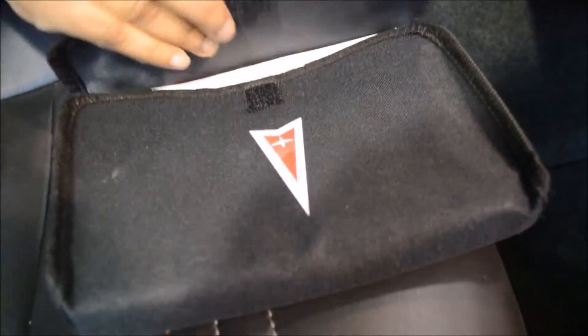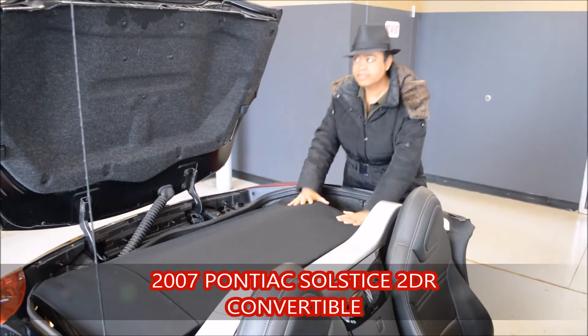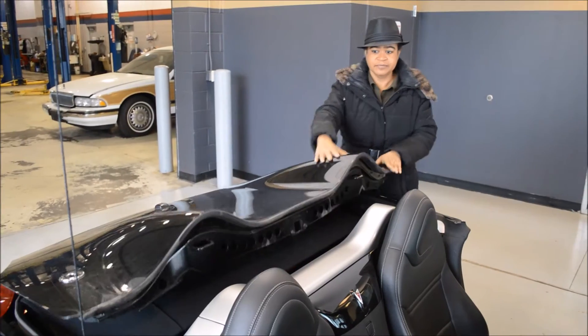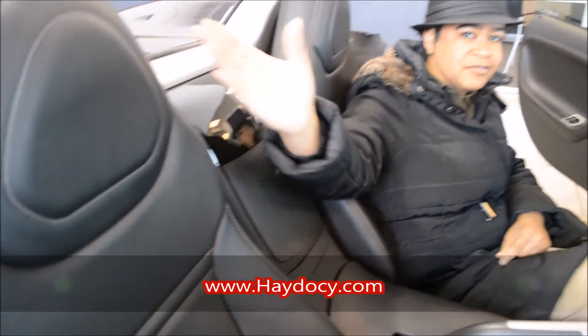You do get your manual that is included with the vehicle, as well as the glove compartment here. You can see how easy it is to install this into your trunk and then just easily shut the hood. I do want you to notice that the seats are really nice — high-grade black leather, just a really sophisticated look.